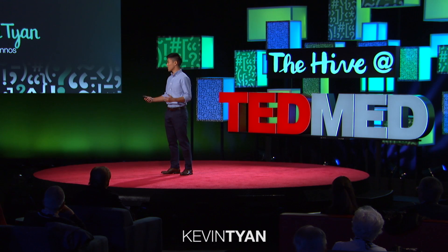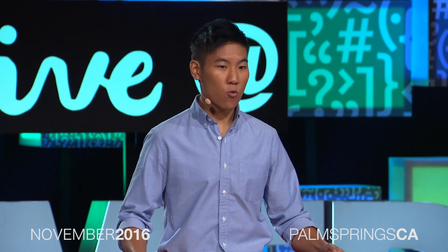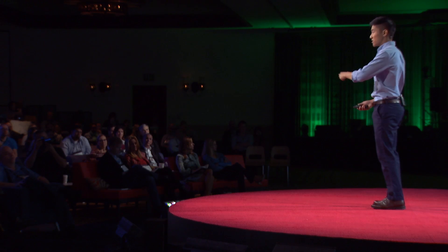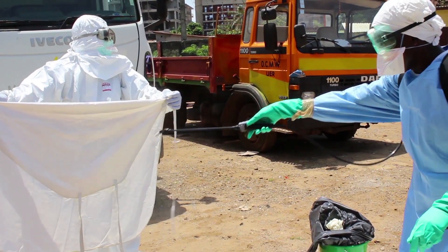Imagine you're working in West Africa during the height of the Ebola epidemic. Your job is to spray down workers with bleach to kill any trace of the virus before they remove their protective suits. For many doctors and nurses, you are their last line of defense. However, you can't actually see how well you're spraying because bleach is transparent. Worse, the bleach bounces right off of the waterproof suits without actually killing the virus. It's a fatal exercise in futility and a major reason why health workers were so vulnerable during the outbreak.